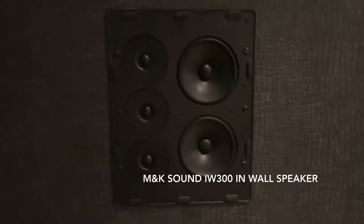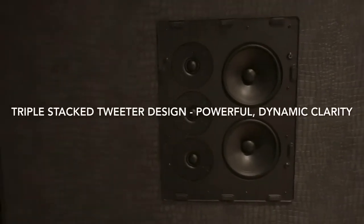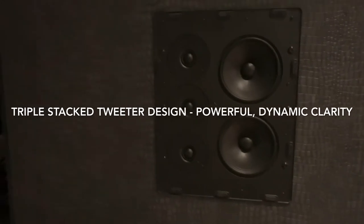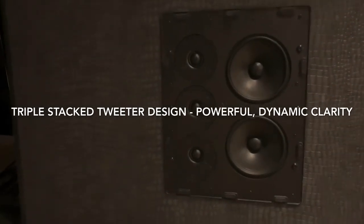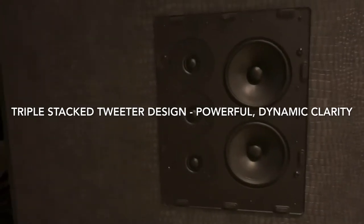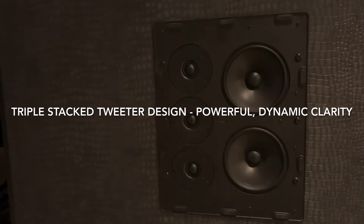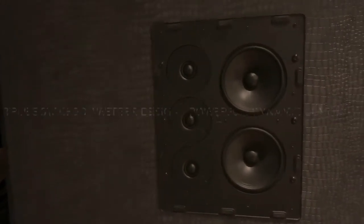Moving over to the mid-range and tweeter speaker, this is M&K's in-wall 300 series speaker. The advantage of this system over traditional loudspeakers is the triple tweeter system. Most traditional hi-fi systems have one tweeter and one or two drivers. The advantage of a triple tweeter system is that you can play this very loudly with excellent clarity and dynamism.